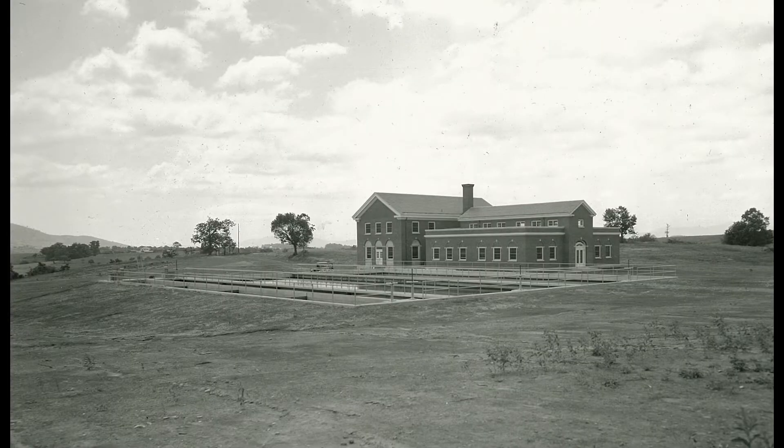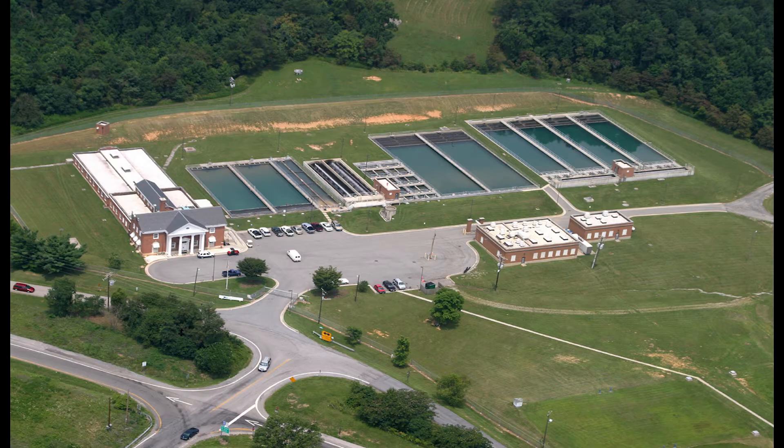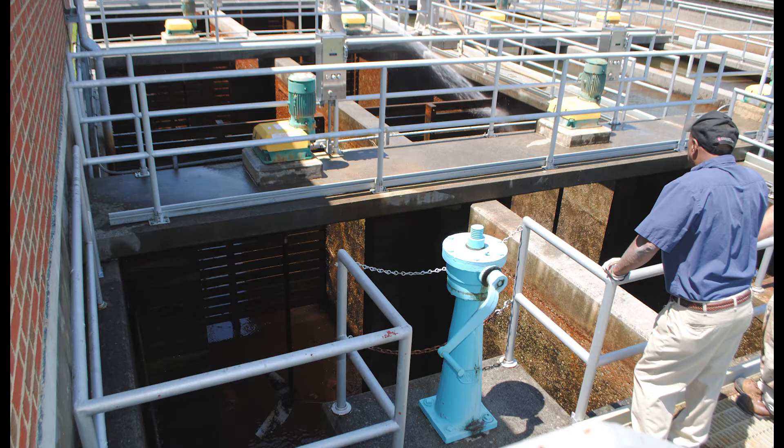The Carvins Cove Water Treatment Facility was first constructed in 1945. In order to continue to provide reliable water security, it was expanded in 1955 and again in 1995. These expansions anticipated a continuously growing population and incoming business and industry. In addition, the plant has extra capacity so that repairs and cleaning can be conducted without disrupting water treatment.